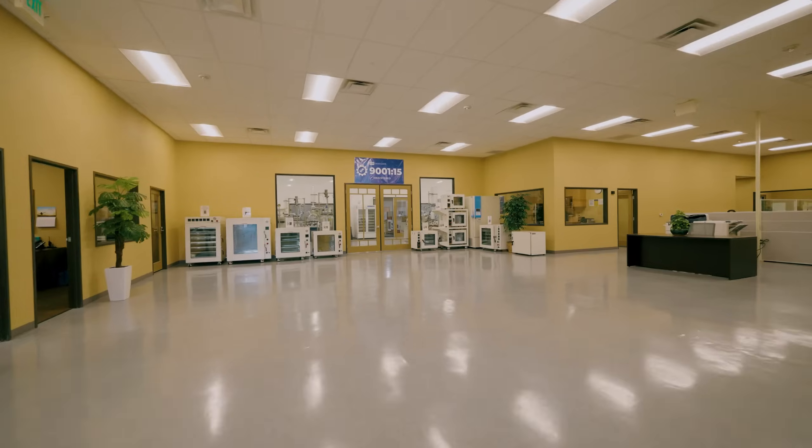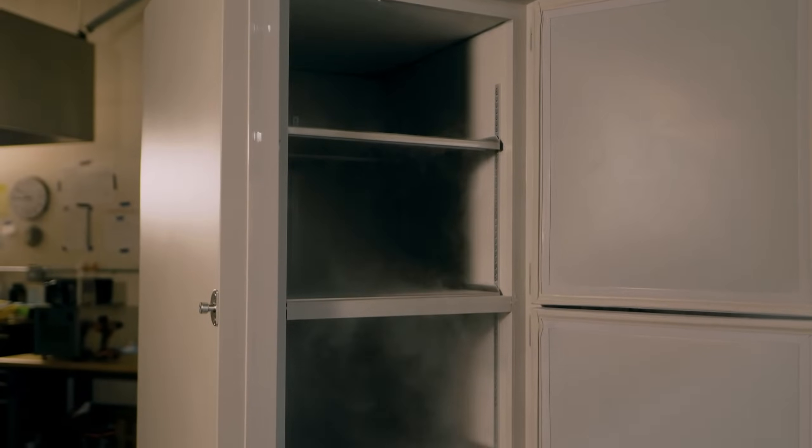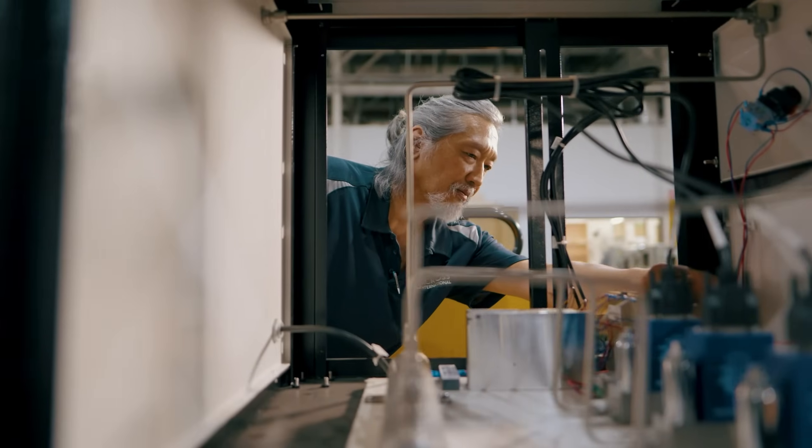For over 25 years, Cross International has been supporting the material processing, heat treatment and laboratory markets with a wide range of award-winning products. As an ISO-certified manufacturer, our equipment is built to the highest standards of quality and conformity.